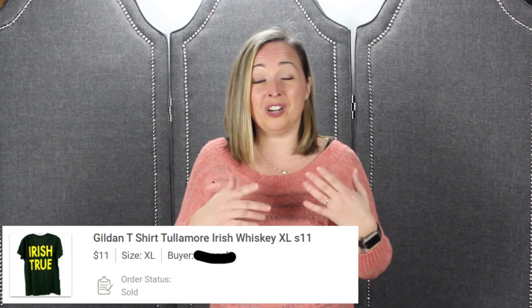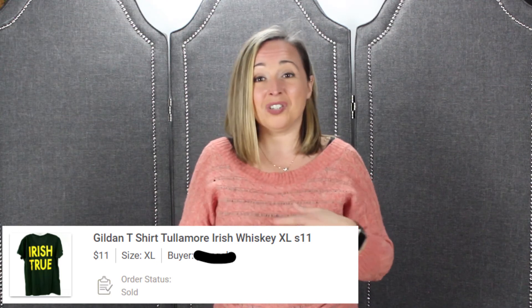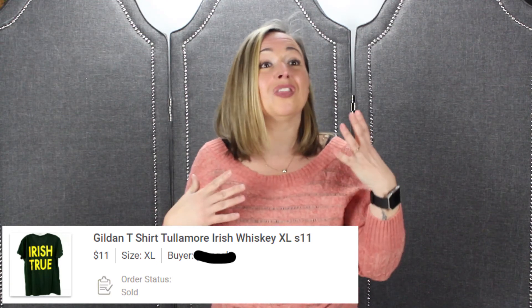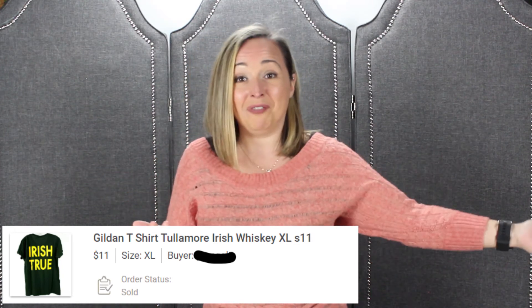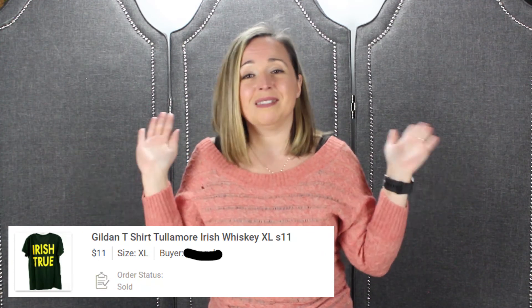Next is this Irish whiskey t-shirt — super cool print. I found it at the bins and thought it was a great print. How ironic — March is coming, St. Paddy's Day. That's what I thought about when I found it. Someone's getting ready to get hammered. I don't think you show up to church with an 'I am Irish' shirt — you show up to the bar. Anyway, we sold it for $8, so I made $7 on it. It's a t-shirt bin item, just happy it went.